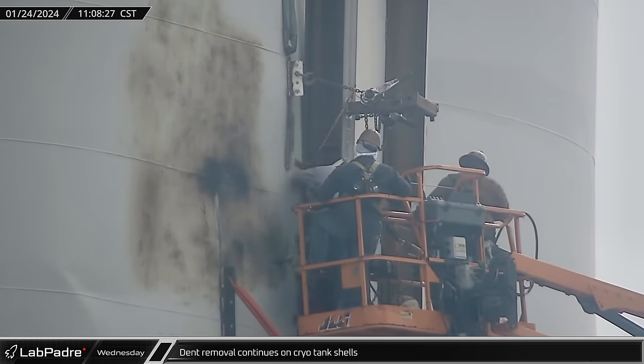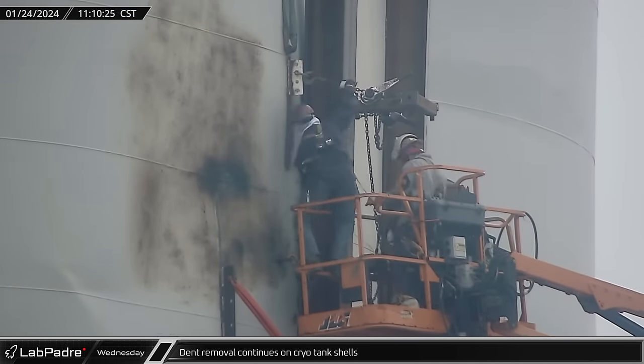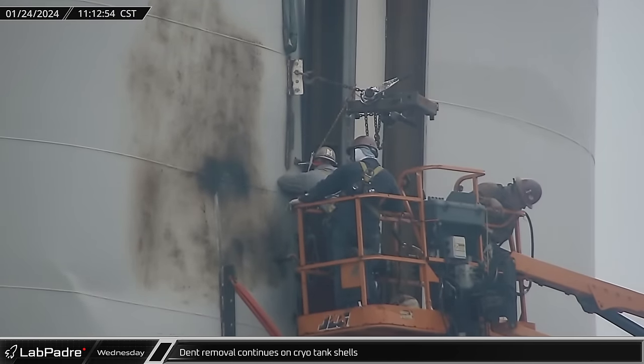Continuing the dent removal process, a bracket was welded in place for the dent puller. The adjusted chain was then used to pull the shell into the column where it was welded in place.